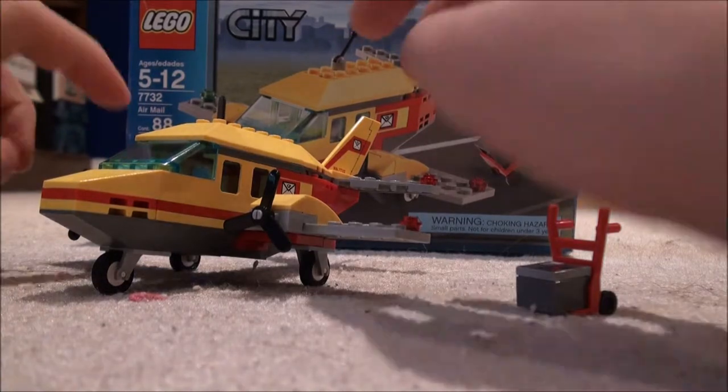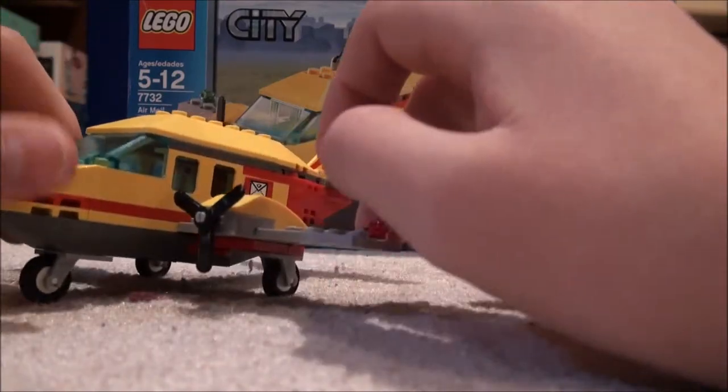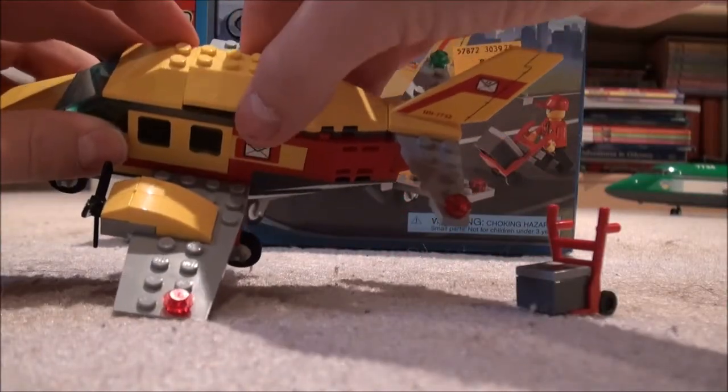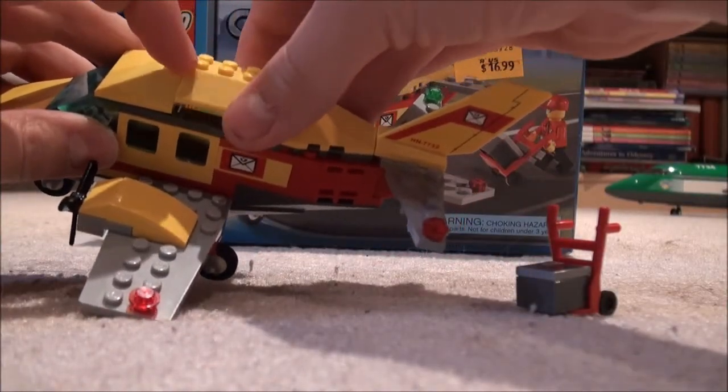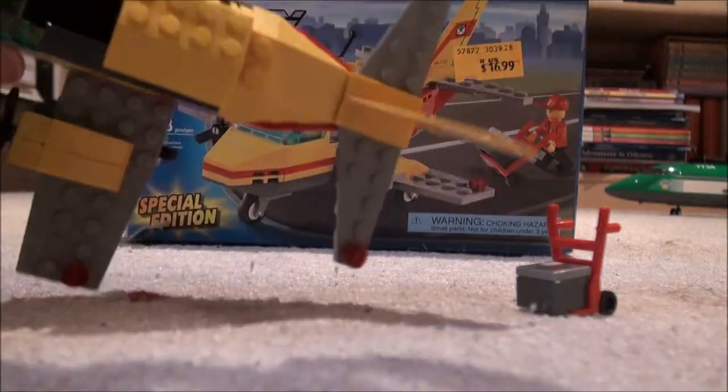The last part of our set is the actual plane. It has two propellers on both sides of the wings, and three wheels for landing. It has an opening to put packages in, and the little top comes off for the pilot to go in.